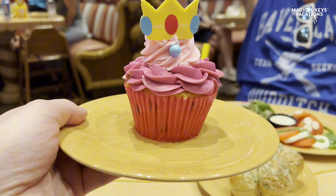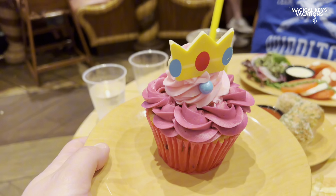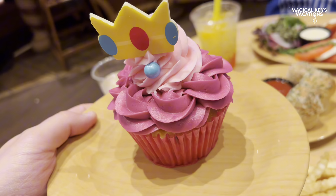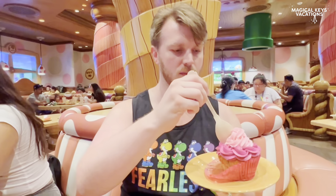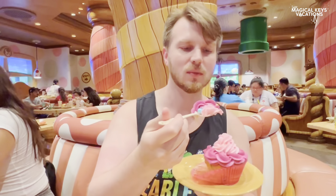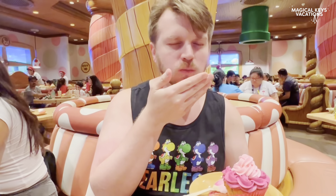I am a super sweets person, so the next one is my favorite — the Princess Peach cupcake. It is a funfetti cupcake with a raspberry filling. It's got a ton of icing, so if you're not an icing person I would not suggest this. And it has a fun little chocolate crown. This one I give a 10 out of 10 — I think it was the best item here. If you're not an icing person, skip this one and go for the Mount Beanpole cake.